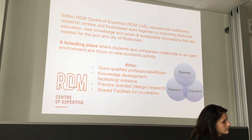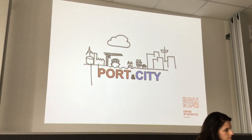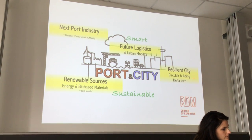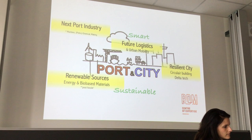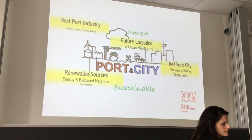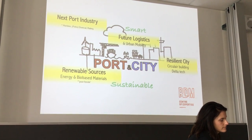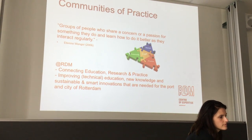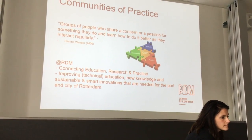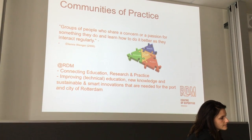It's always what we call the triple helix — a combination of businesses, research, and education, focused on the port and the city. Research topics include future logistics, creating new ways of urban transport without pollution or CO2 emissions, renewable energy, bio-based materials, and circular economy. We do that in multiple communities of practice, where people who share the same interest from research, education, private sector, and public sector come together on the same topic.